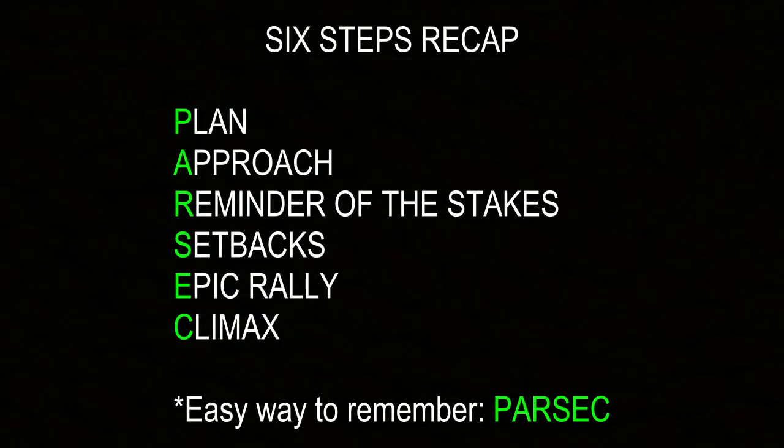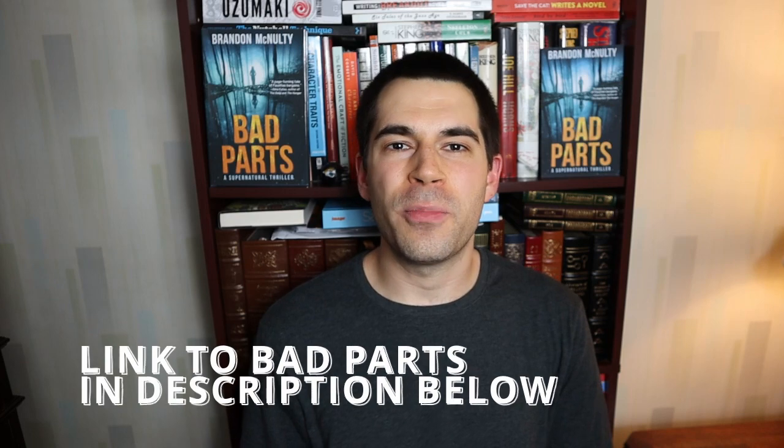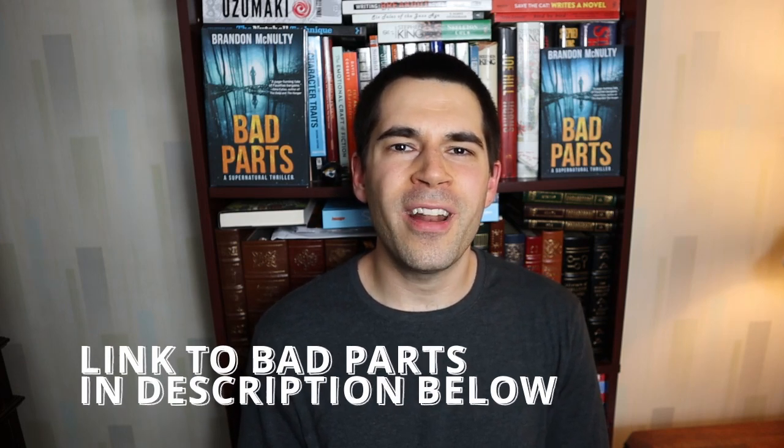So I hope this helps. Question of the day: do you have a battle scene planned for your current work in progress? Let us know in the comments section below. Thank you guys for watching. If you want to support the channel, please pick up a copy of Bad Parts if you haven't already. Be sure to check out my other videos, hit the like and subscribe buttons, share this video with a friend, and as always, remember to keep on writing.